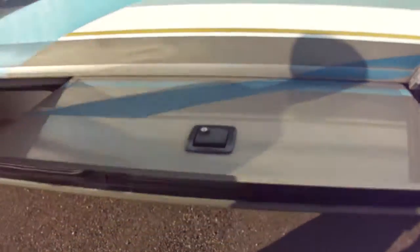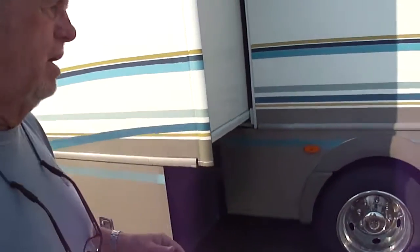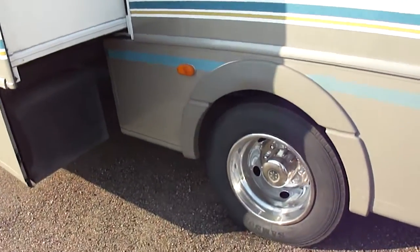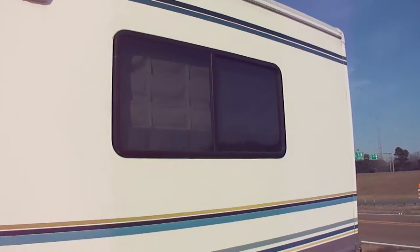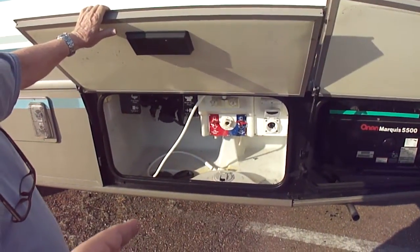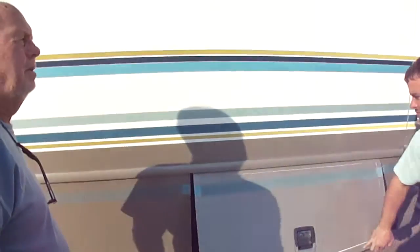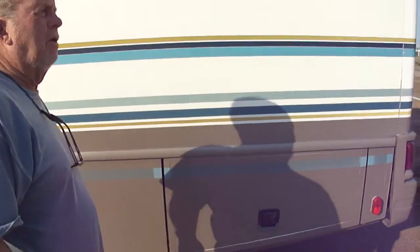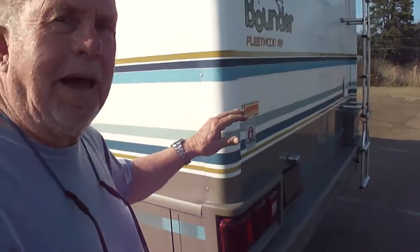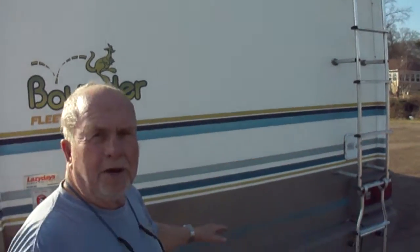Dan showed you a picture of the tires — like new, 2014 date code. They probably are new, but you can't really say that. You can look down here and there's absolutely not a speck of delamination. This generator is running as quiet as it can be. It's got a polyethylene utility compartment so it'll never rust — Marquis 5500. We'll run both air conditioners at the same time. It does have a spare tire, like brand new — we don't think it's ever been on the ground.